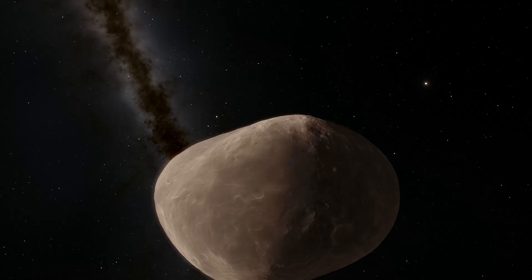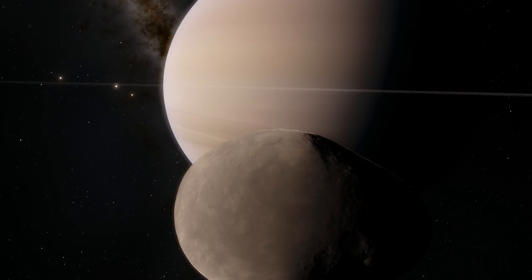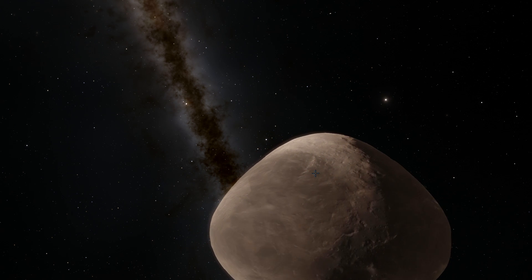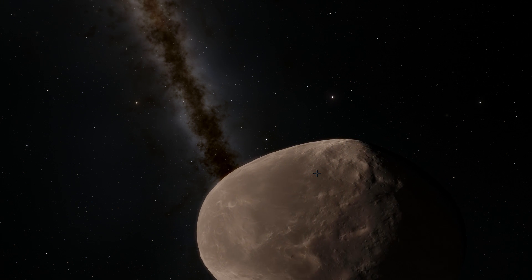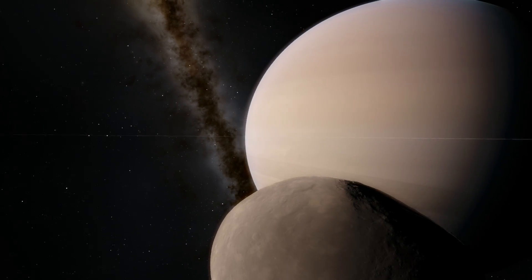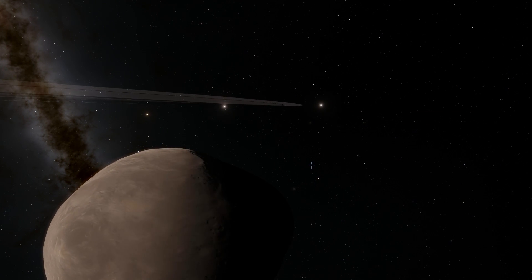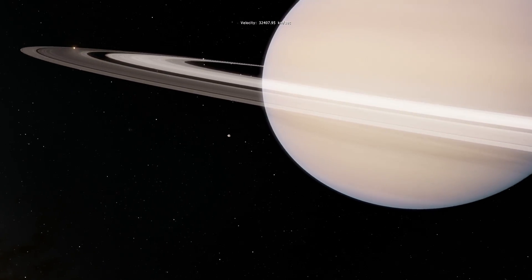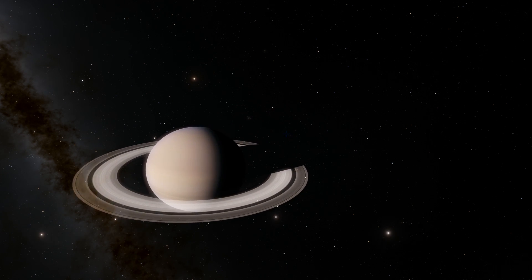When Janus was first discovered, we couldn't figure out what was going on because its mass kept changing, until we realized we were actually looking at two different rocks in the same orbit. Janus and Epimetheus were two different objects with different masses, and astronomers were looking at them as one. This was realized when the Voyager 2 mission flew past Saturn and took pictures. Further analysis showed it's actually possible to have an almost exactly the same orbit for two different moons — or even two planets.